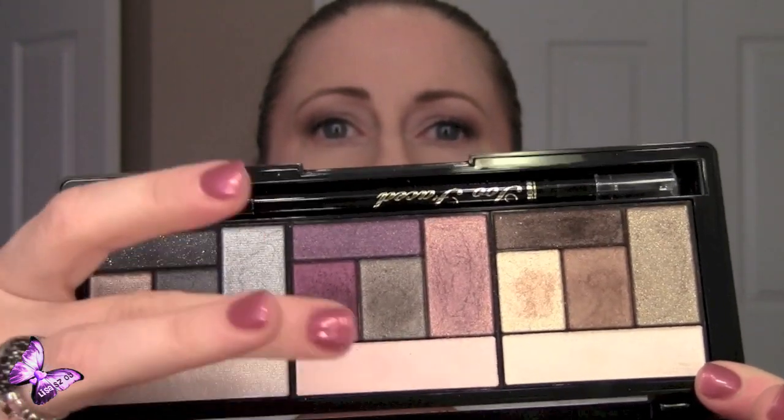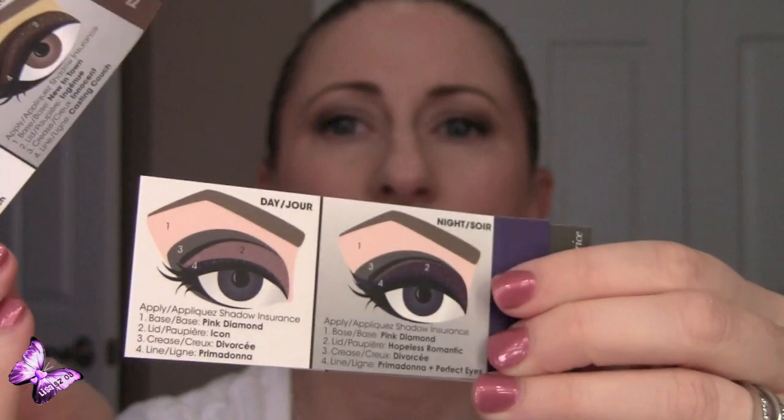It comes with a mirror inside and the three sets of colors — the Bombshell, the Icon, and the third set. It also comes with an eyeliner that has a pencil portion and a smudger on one end. It also comes with a little version of the Too Faced Shadow Insurance, which is really great. Behind the mirror is a little booklet with a page on each set showing how to create looks.